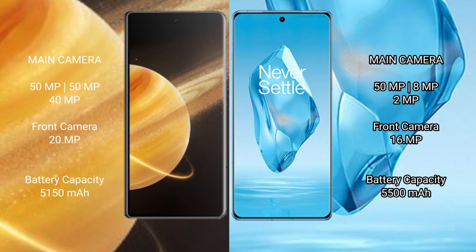Honor Magic V3 features a triple rear camera setup: 50MP plus 50MP plus 40MP, and a 20MP front camera. OnePlus 12R features a triple rear camera setup: 50MP plus 8MP plus 2MP, and a 16MP front camera.